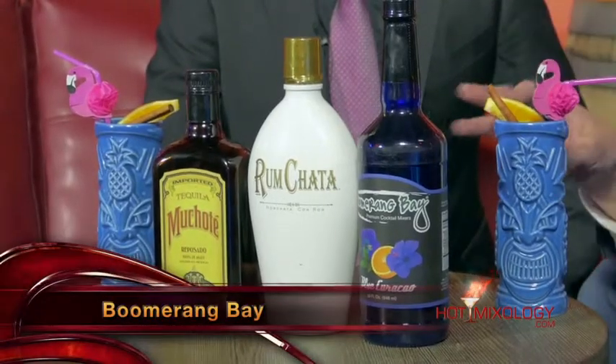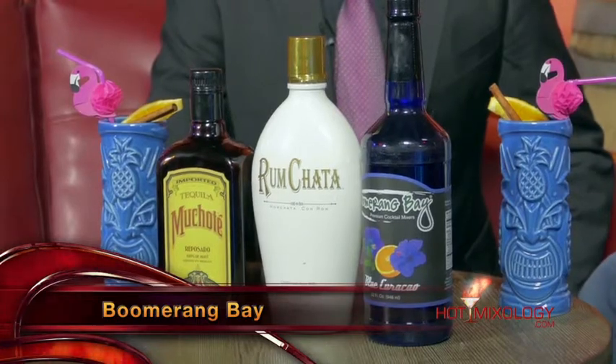I love it! What do we call this cocktail? This cocktail is called the Muchote Scorpion. The Muchote Scorpion — the great Boomerang Bay mix is right there, beautiful. If you incorporated those, the Rum Chata — the Horchata with good rum right there.